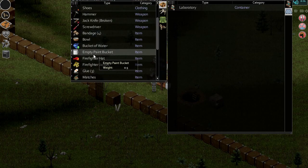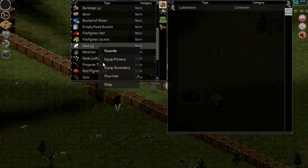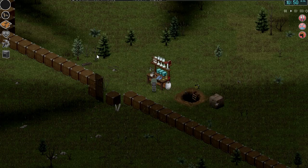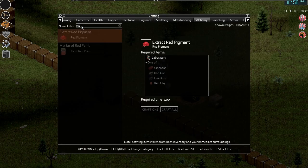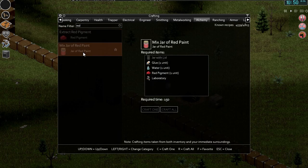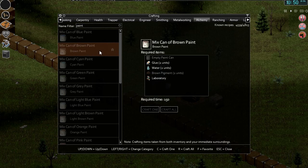We've got units of water, we've got an empty paint bucket, we've got red pigment, we've got glue. Right, let's have a look here — is it under the alchemy tab again?